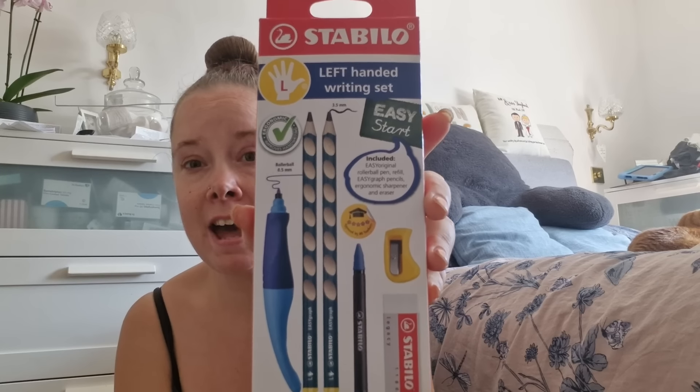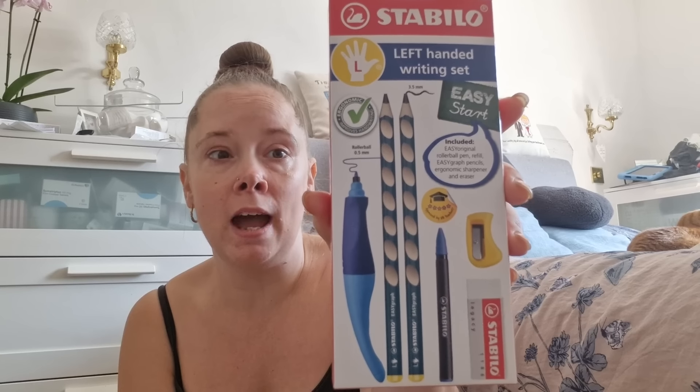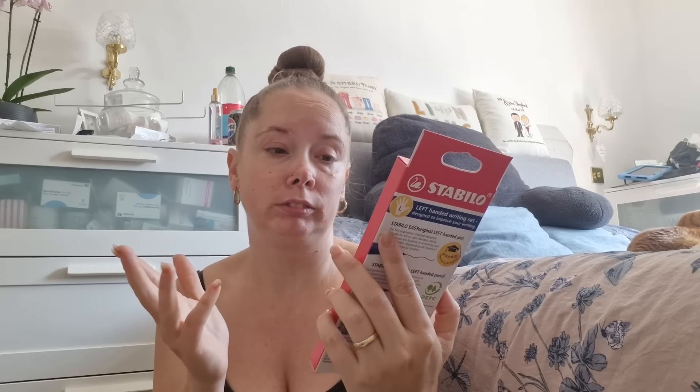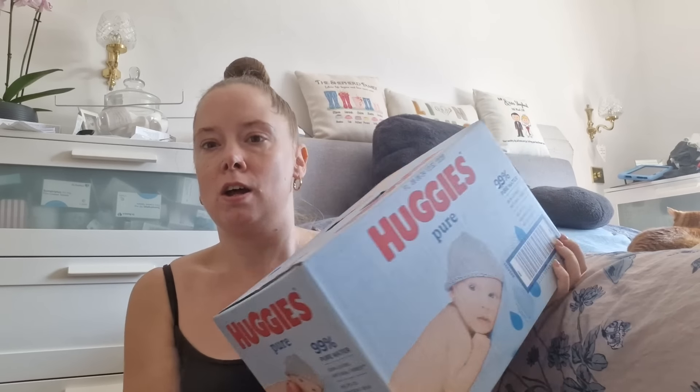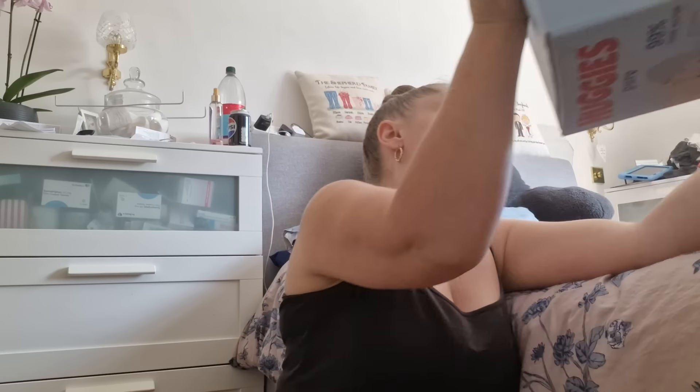Hayley is actually left-handed — no one else in our family is — and Steve spotted a left-handed stationery set in Asda, so hopefully it will really help her with her writing. In the set you get a pen, two pencils, a refill for the handwriting pen, a sharpener, and a rubber. I think the main difference is the pen, but hopefully it'll make things a bit easier for her. Last but not least from Asda, they had big boxes of Huggies wet wipes — 12 packs for £5.75 — so I picked up a box for Nathan. That's everything from Asda!